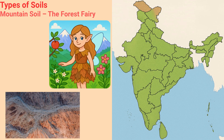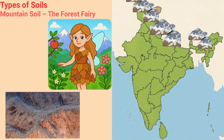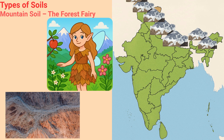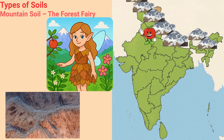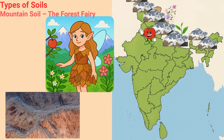Mountain Soil — the Forest Fairy. This soil is the gentle fairy, living in the hills and mountains. Her dress is made of fallen leaves and twigs — humus — perfect for helping apples, tea, and pretty forest flowers grow in places like the Himalayas.